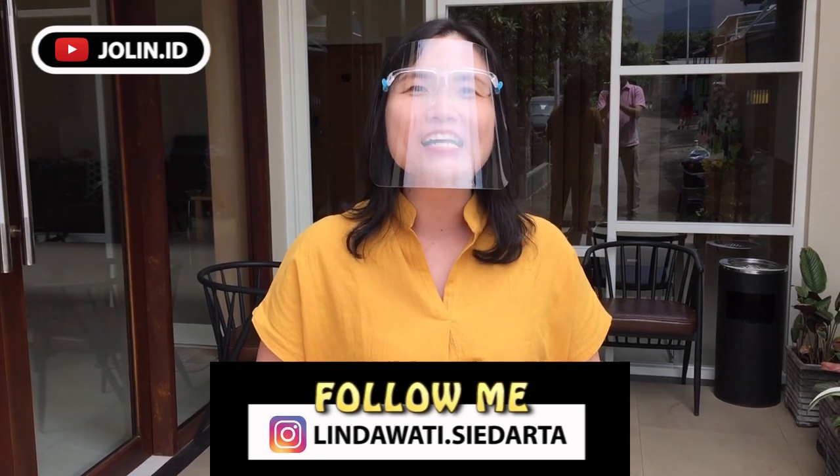Hello guys, welcome back to my channel, Jolim.id. Kali ini aku mau review salah satu hotel yang ada di kota Inde yang bisa jadi referensi buat kalian semua jika kalian ingin pergi ke kota Inde. Langsung aja kita mau masuk, kita mau lihat-lihat.